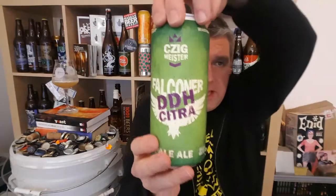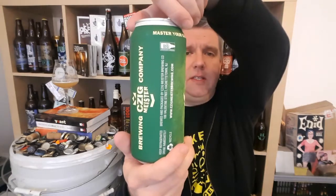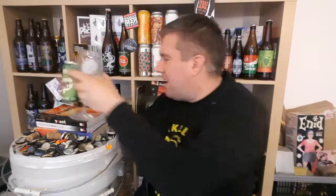Thank you very much. So that's the first of the mystery beers from Matt over at Massive Beer Reviews, and it was a can of Zigmister Falconer DDH Citra Pale Ale from New Jersey. Big thanks to Matt for sending me this beer over to try. I'm Rob from HopZine - I'll see you next time. Cheers.